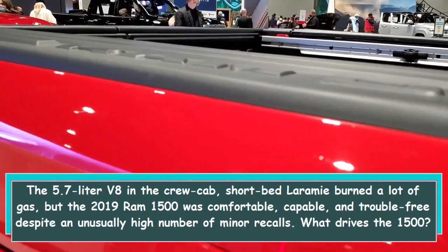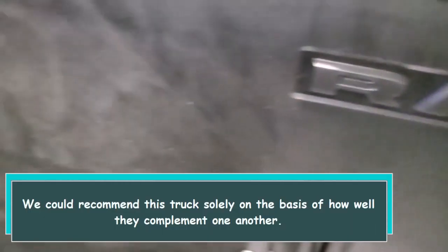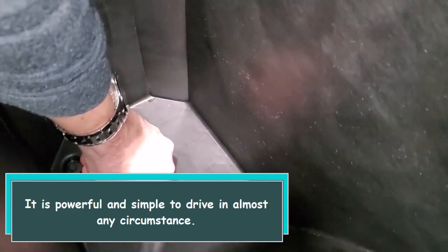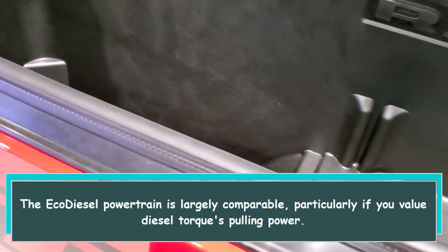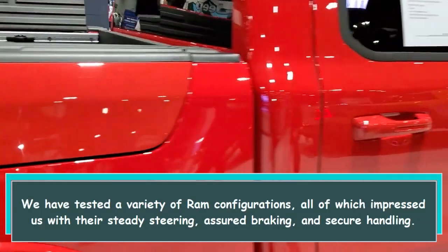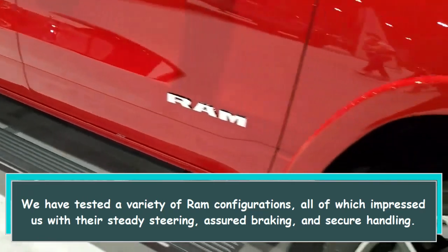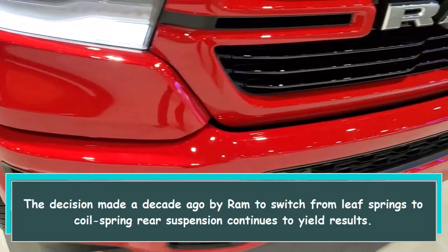The 8-speed transmission and the V8 engine were in our test truck. We could recommend this truck solely on the basis of how well they complement one another — it is powerful and simple to drive in almost any circumstance. The EcoDiesel powertrain is largely comparable, particularly if you value diesel torque's pulling power. The Ram offers a lot more than just solid powertrain options. We have tested a variety of Ram configurations, all of which impressed us with their steady steering, assured braking, and secure handling. The decision made a decade ago by Ram to switch from leaf springs to coil spring rear suspension continues to yield results.